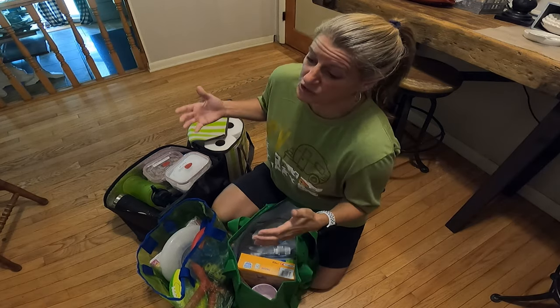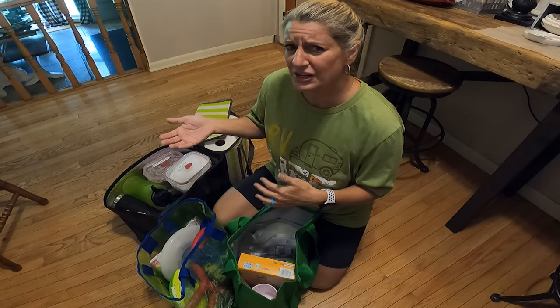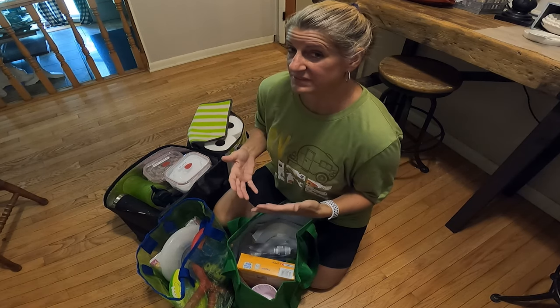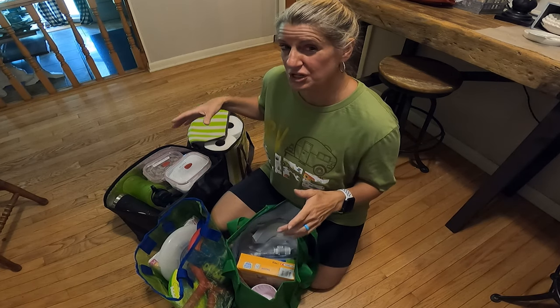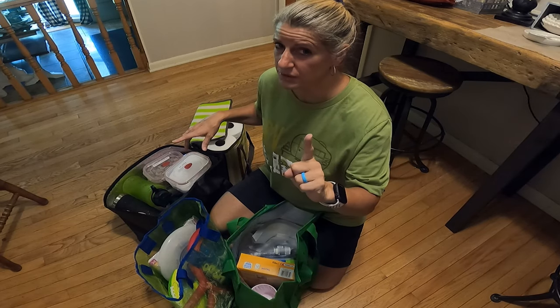On this Two-Cent Tuesday, I wanted to show you my tips and tricks on staying in a condo when you have a lot of stuff — how I eliminate some steps going back and forth between the condo and the car. We're going to the beach, and I wanted to show you a quick and easy way to eliminate all these bags and just have one trip.